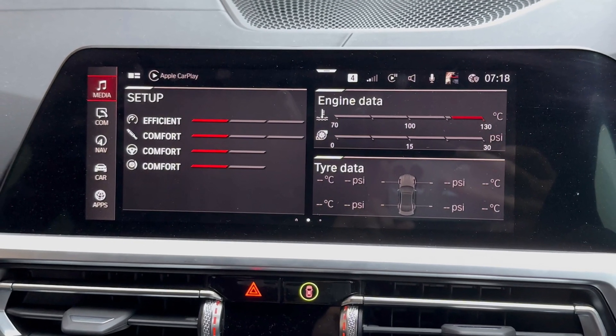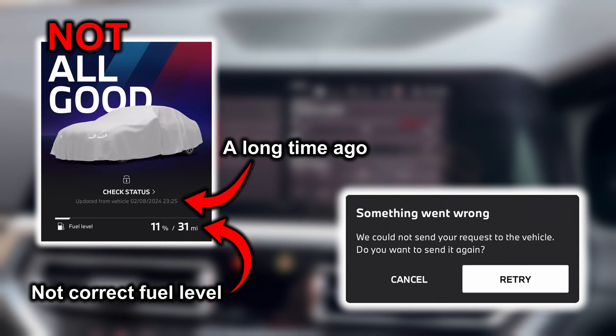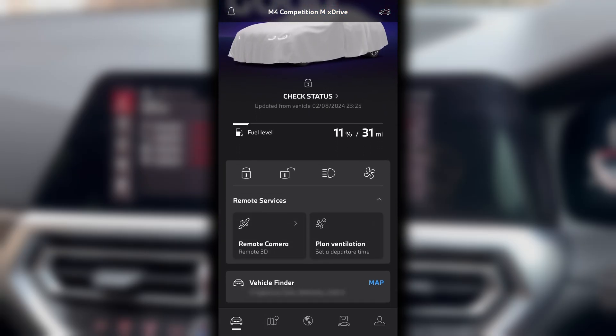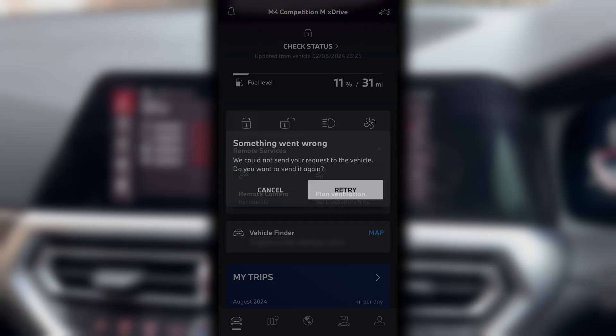In this video I'm going to show you what to do if your BMW Connected Drive app has stopped synchronizing with your car. When I opened the BMW app the dashboard looked like this, with my car veiled under a white sheet. Refreshing the app didn't make any difference and I also have a working internet connection. When I tried to send a remote command like locking the car, a message popped up saying something went wrong.